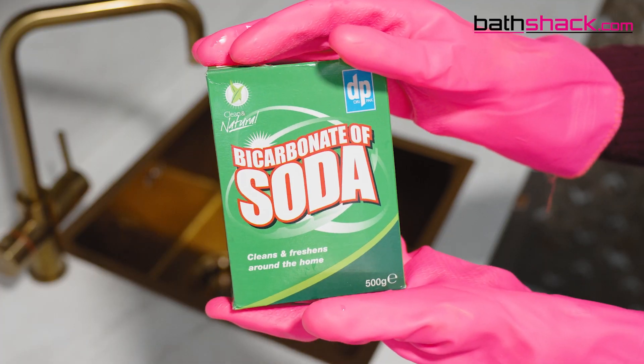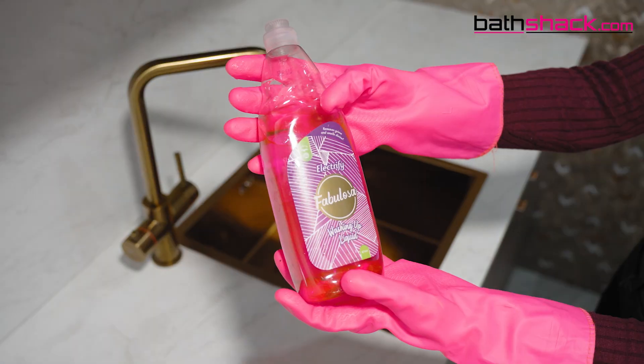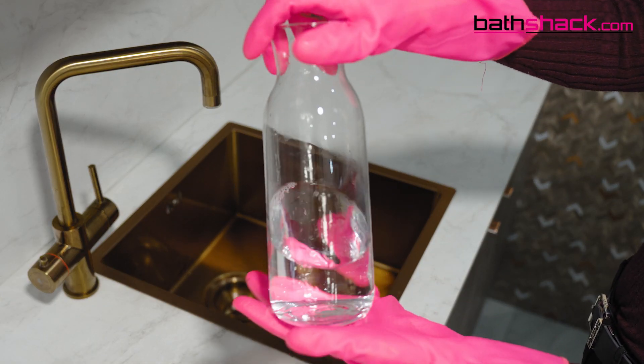Using baking soda and white vinegar. Here's everything you'll need: baking soda, white vinegar, washing up liquid, hot water and a jug.